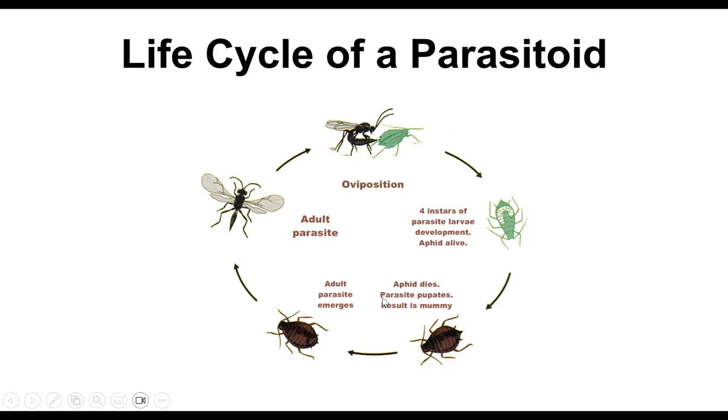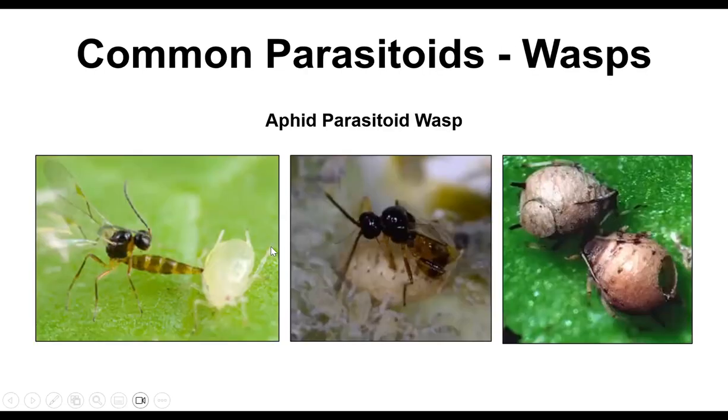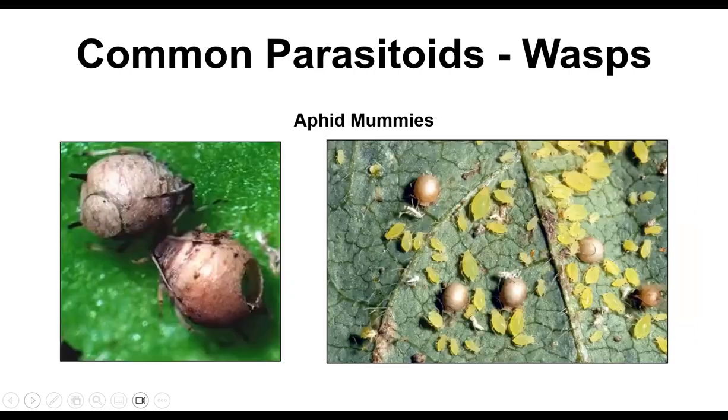The parasitoid pupates inside the aphid, then emerges as an adult by cutting a beautiful circular hole. Here are real photos: the parasitoid wasp laying its egg, and the adult that emerged. The larvae are inside eating away, hidden from view. Here's one that still has the little lid on it. I've actually seen a lot of these in the garden — I see them in most aphid colonies I find. That means active parasitoids are already working to control those aphids for you.